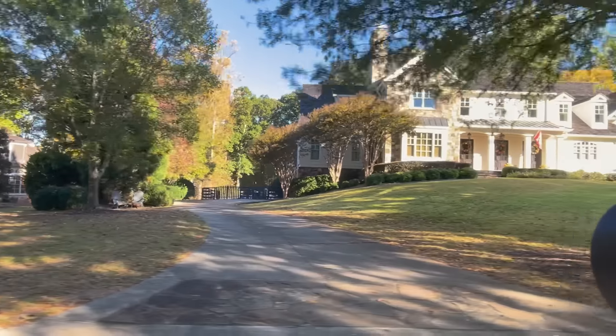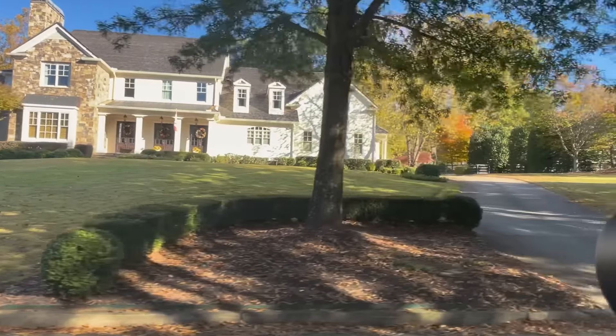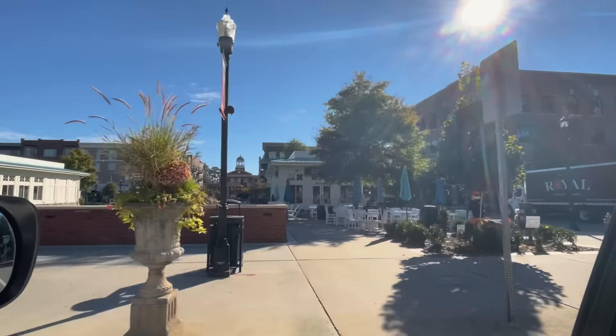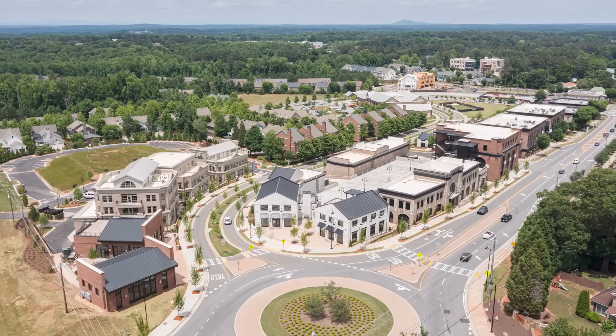So what do you get for that? For $1.6 million in the fifth wealthiest neighborhood in Atlanta, you're going to get a 2017 year-built home on about an acre with golf course views. Now what else does Milton and Alpharetta have to offer? It's got shopping areas like Avalon, it's got Halcyon, it's got downtown Alpharetta, as well as downtown Milton and downtown Crabapple.